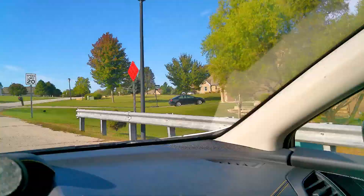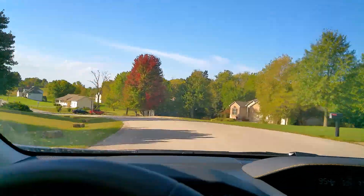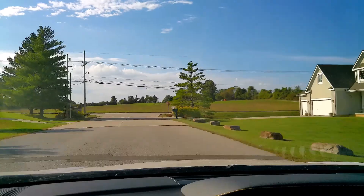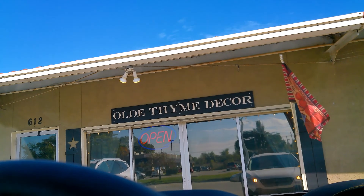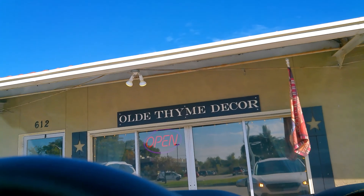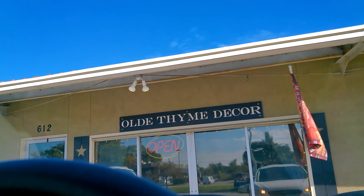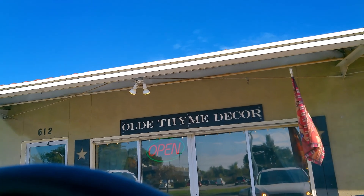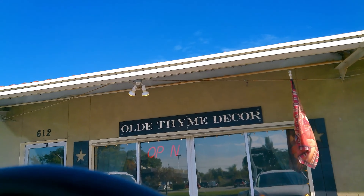We made it to this old time decor store! I'll go inside and take pictures with my camera. Hopefully I'll be able to post them, but I don't think she'll allow me to film with this big camera. Let's see what treasures we find inside — it says open!